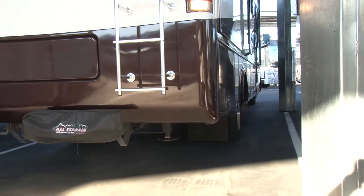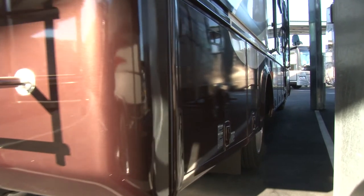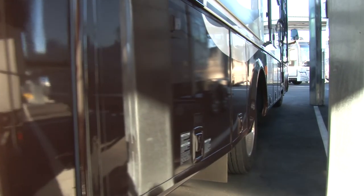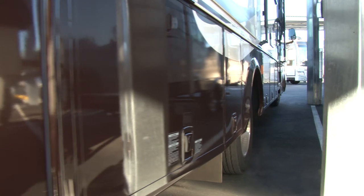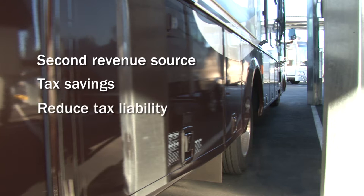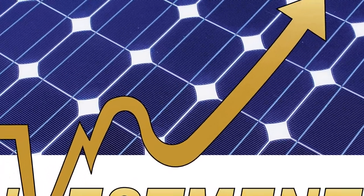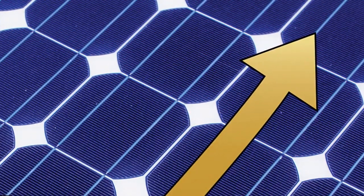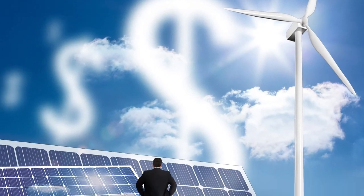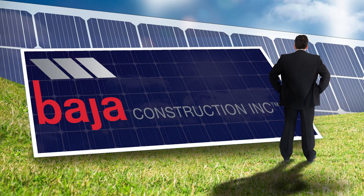Storage operators generate revenue by renting parking spaces for boats, RVs, and other vehicles — but they can make even more money when they add solar shade structures. Creating a second revenue source will not only take profit to the next level, but create real tax savings, reduce tax liabilities, and allow accelerated depreciation opportunities. The key is a solid business partner who can help you make the dream a reality. If you're interested in generating additional revenue with your boat and RV storage investment, reach out to the professionals at Baja Construction to find out if your existing or planned project is a good candidate to make money from the sun.